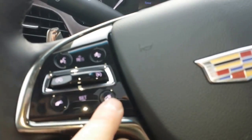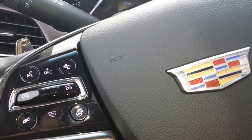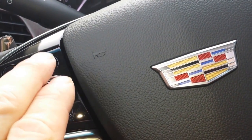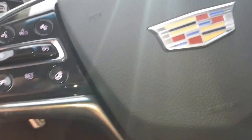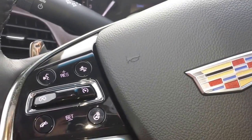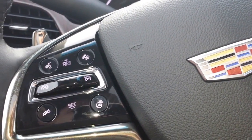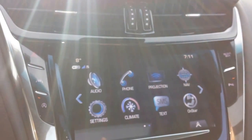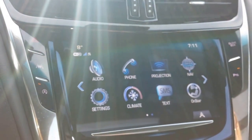You get inside the vehicle, you have your heated steering wheel here. This vehicle comes with the driver's safety package, so collision alert. It also has lane assist, your voice command here — that'll work for your phone, for your music, and for your navigation. It also comes with projection,